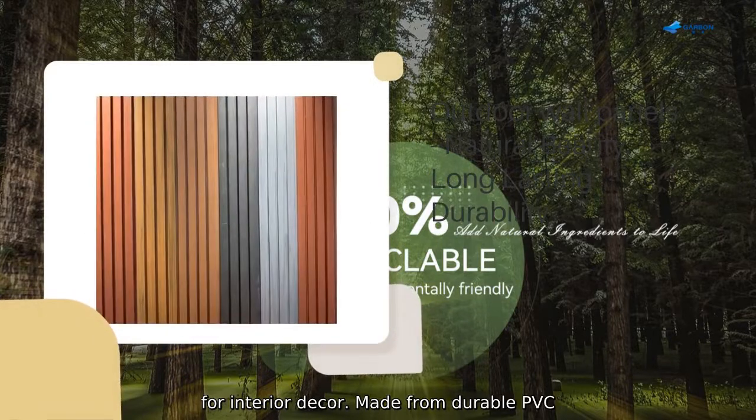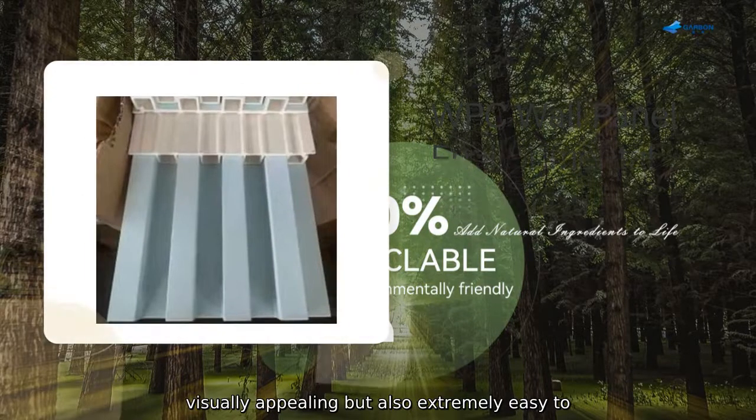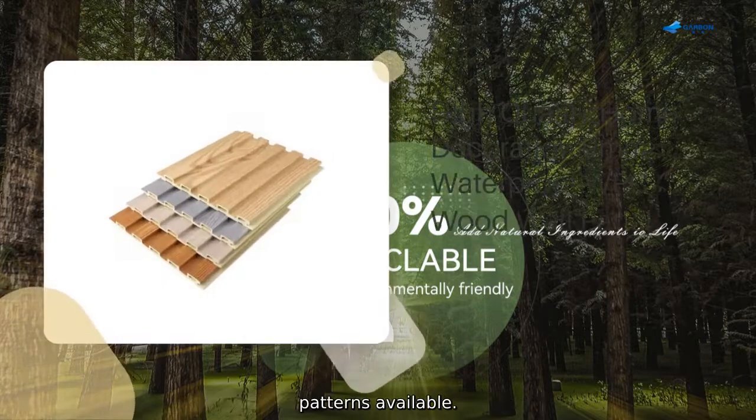Made from durable PVC material, our 3D wall panels are not only visually appealing, but also extremely easy to install, with a wide range of designs and patterns available.